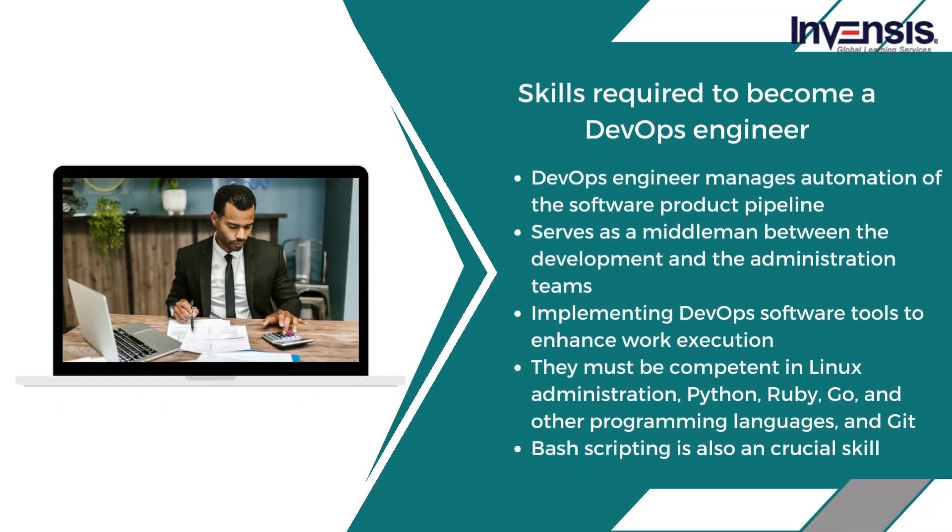Now let us talk about the skills required to become a DevOps engineer. Becoming a DevOps engineer requires extensive technical knowledge, proficiency with several tools, and exceptional interpersonal skills. A DevOps engineer manages automation of the software product pipeline, serves as a middleman between development and administration teams, and implements DevOps software tools to enhance work execution. They must also be competent in Linux administration, Python, Ruby, Go, and other programming languages, Git, and Bash scripting.